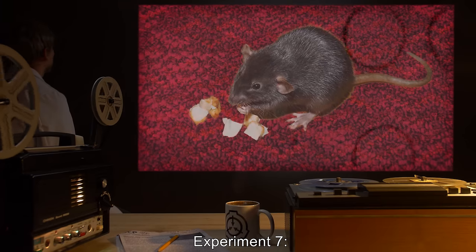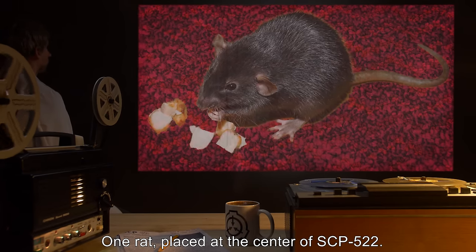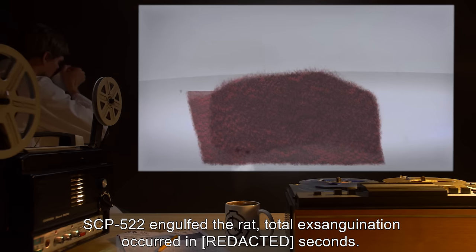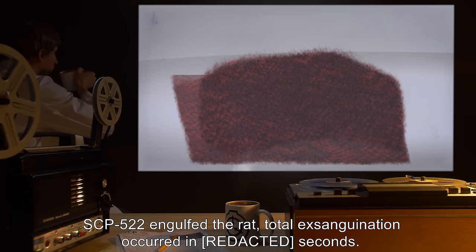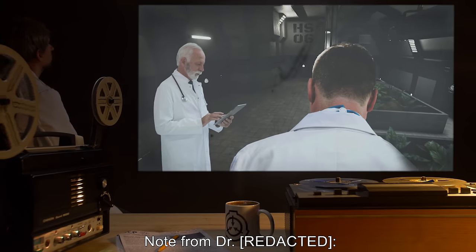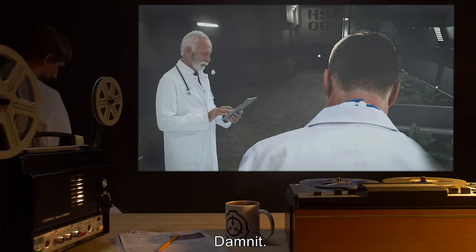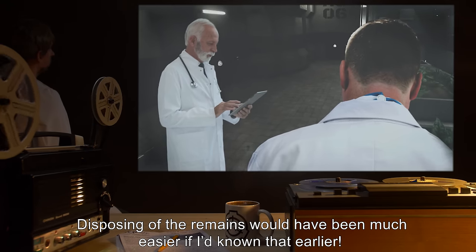Experiment 7: One rat placed at the center of SCP-522. Results: SCP-522 engulfed the rat. Total exsanguination occurred in seconds. Note from Dr.: 'You mean we could have been using animals all along? Damn it! Disposing of the remains would have been much easier if I'd known that earlier.'